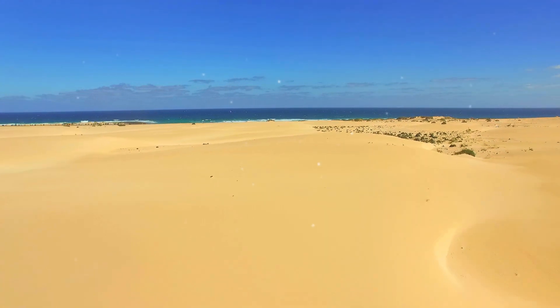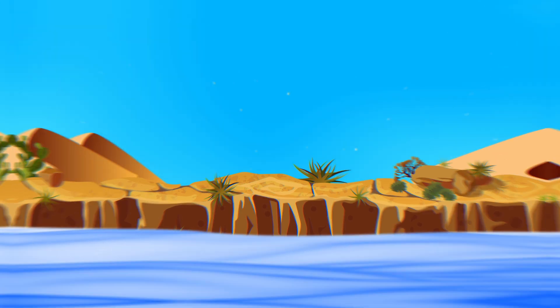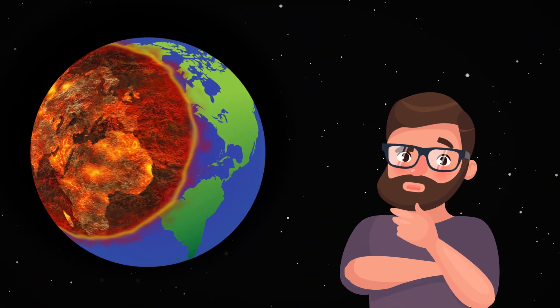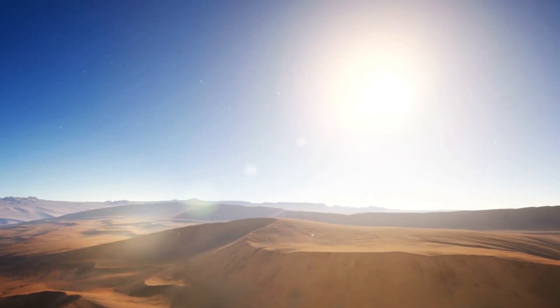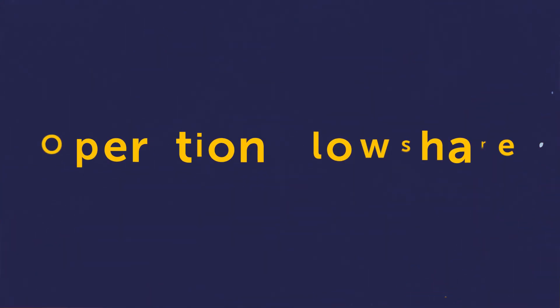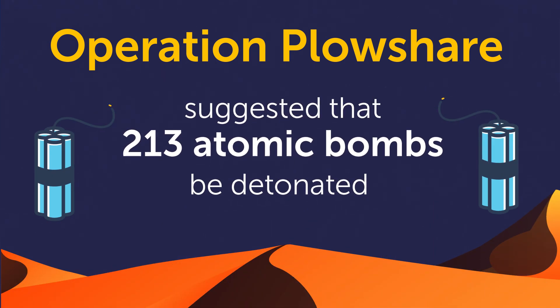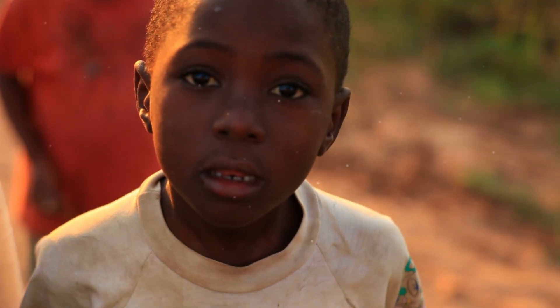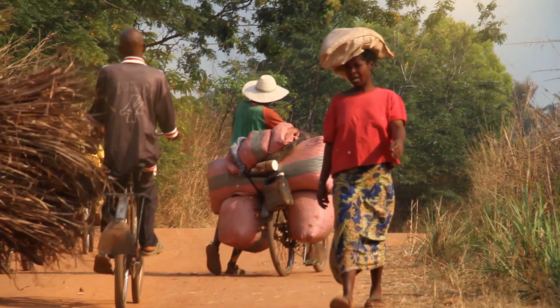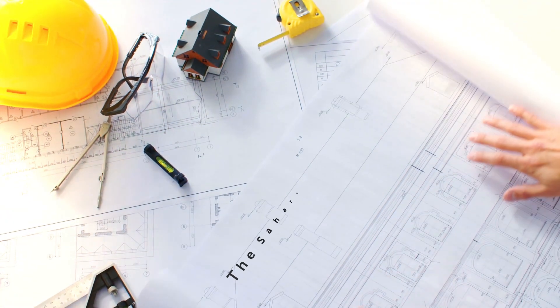The Sahara Sea project's second comeback was called for by members of Operation Plowshare. They proposed to blow up several explosives in the middle of the desert to create a basin that would then fill with water. The scale of the proposal was staggering: Operation Plowshare suggested that 213 atomic bombs be detonated to make a new channel through the Sahara. This scared everyone on the African continent and beyond, and the project was abandoned for good.